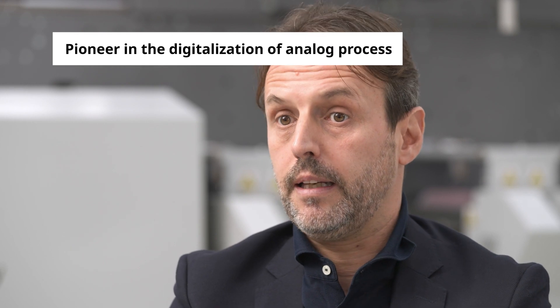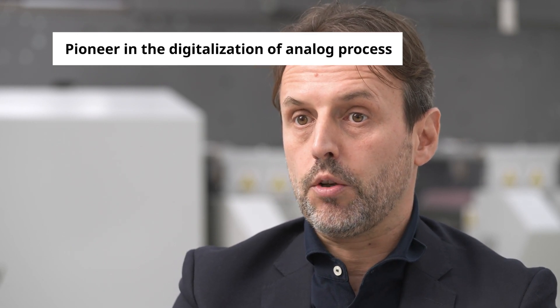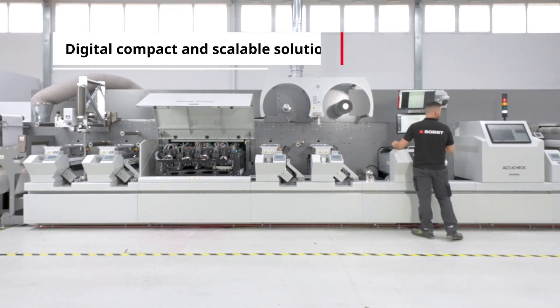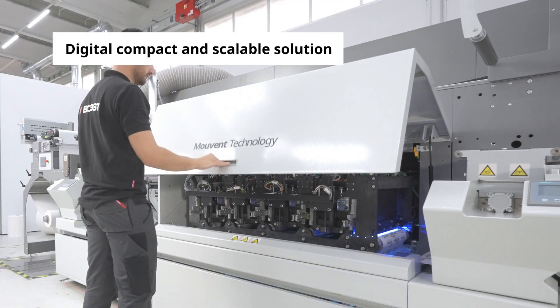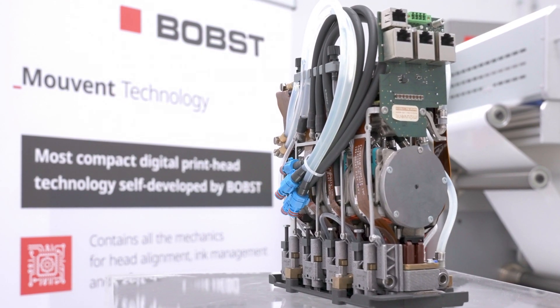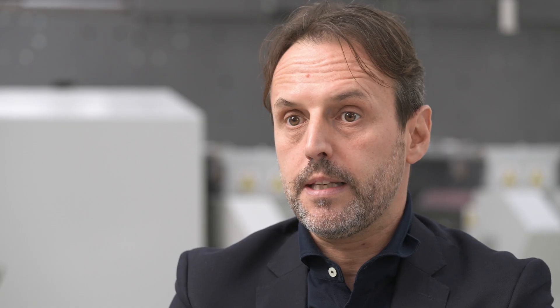What are the technology factors that make you unique? From the Flexo side, Bobst has been a pioneer in the last 10 years on the digitalization of the Flexo process. On the other hand, on the inkjet side with our solution, with our cluster, we have today the most efficient, scalable and compact solution. Combining the two in our online platform, together also with our vision system, we can offer the best solution for the market.